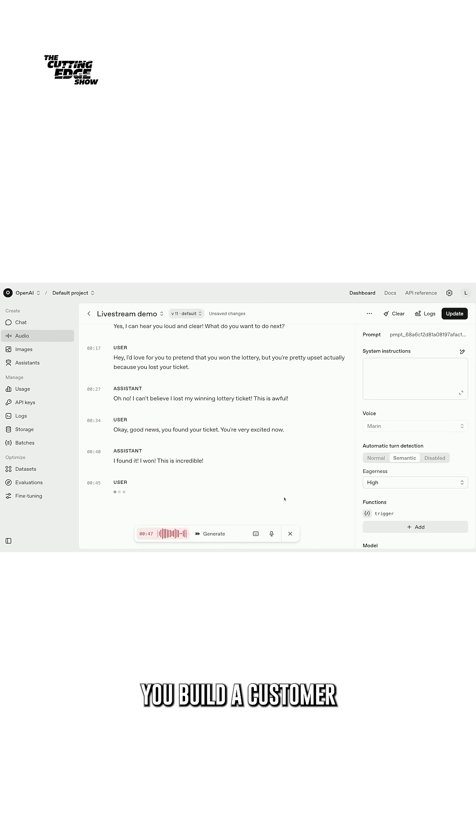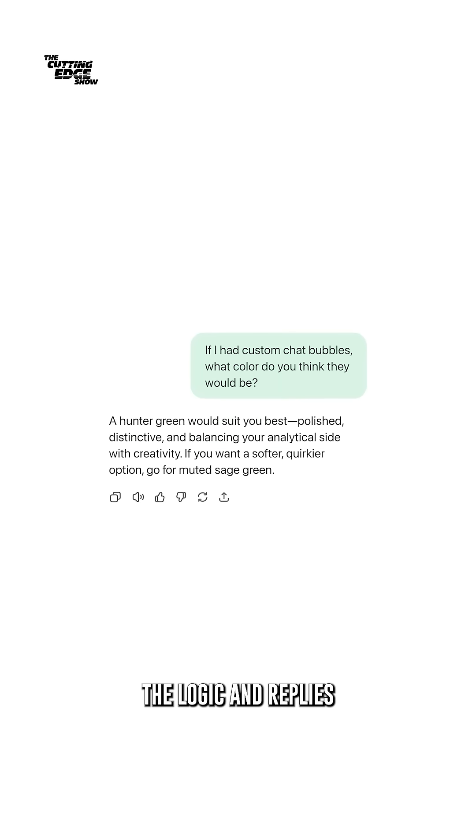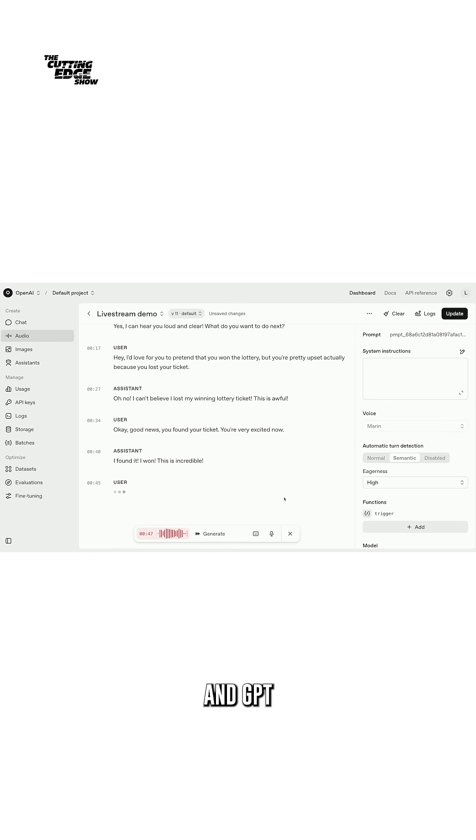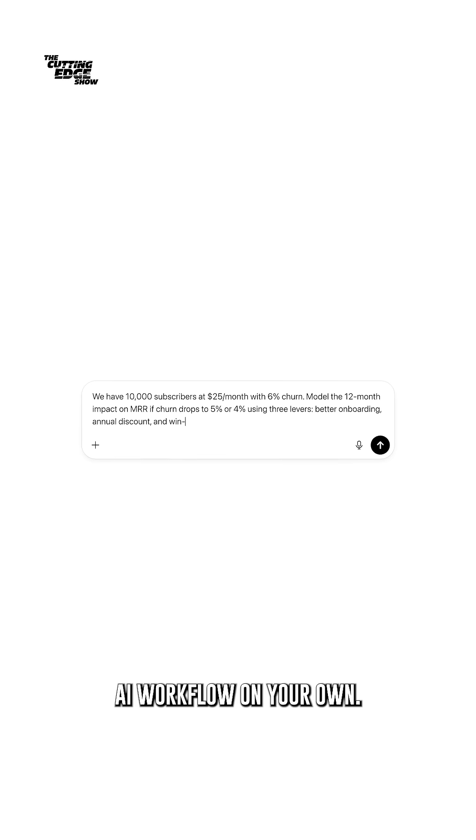Now picture this: you build a customer support tool — GPT-5 Pro handles the logic and replies, Sora 2 creates the product demos, and GPT-Realtime Mini interacts with your customers instantly. You can basically build an end-to-end AI workflow on your own.